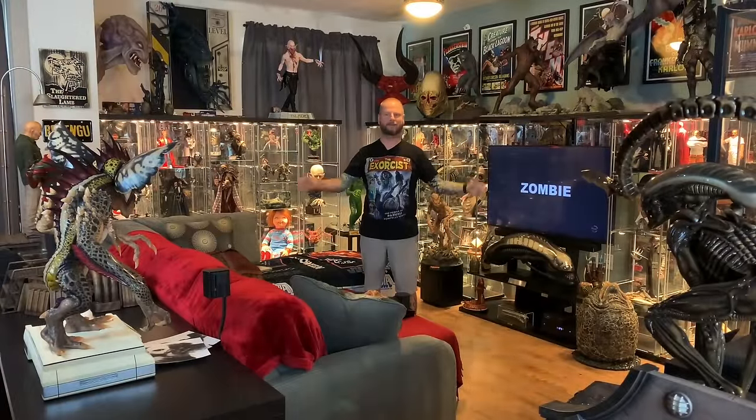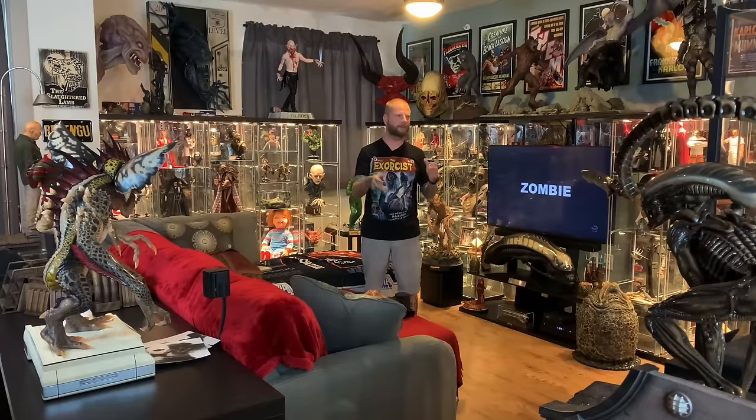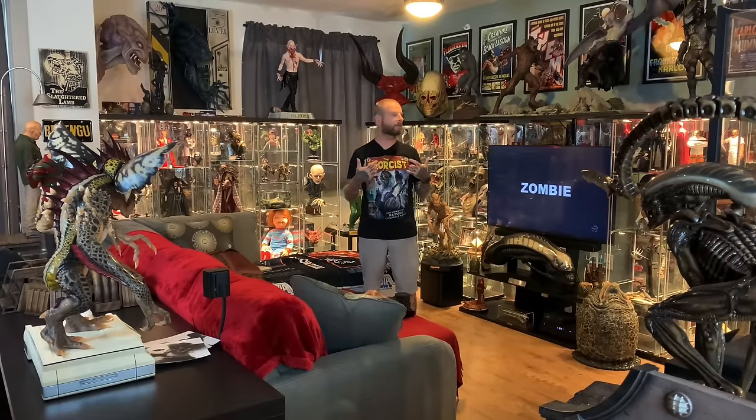Alright guys, that is the collection tour! I hope you enjoyed it — I tried to move through it as quickly as possible because I knew it was going to be long. I appreciate you guys sticking around. I personally always love watching other people's collection tours — it's cool to see what everybody is into. People typically only collect what they're passionate about, and obviously I'm passionate about horror movies and monsters. Feel free to like and subscribe and click the bell for new videos. Until next time, happy collecting and I'll see you guys later.